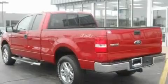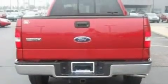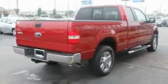It has a 5.4-liter 8-cylinder engine and an automatic transmission. Its top features include a security system, a passenger-side vanity mirror, a full-size spare tire, a low-tire pressure indicator, and an anti-lock braking system.